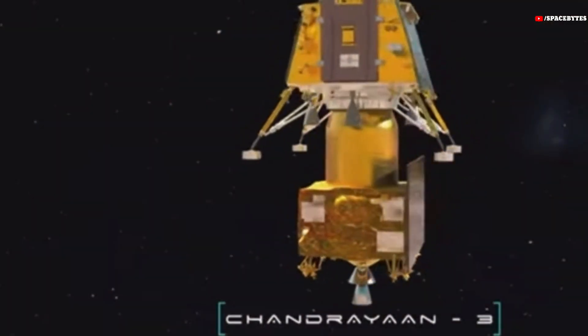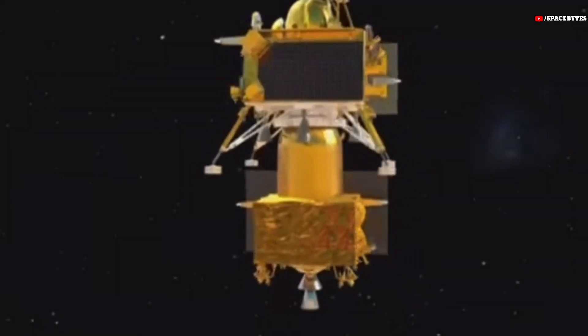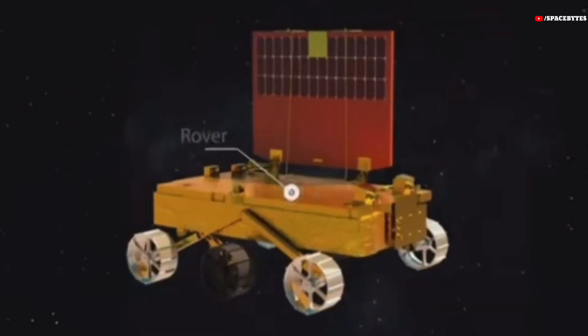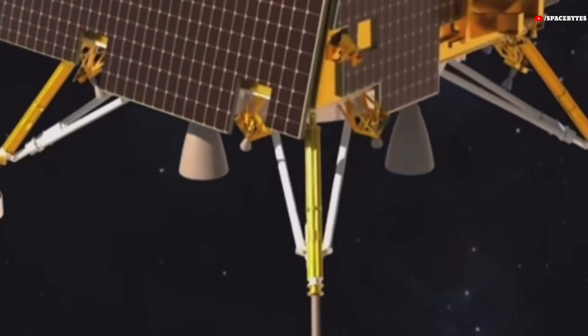While the mission may only have been designed for one lunar day's worth of functioning, the Indian Space Agency is holding out hope that it will survive for longer. In order to do that, the instruments of the rover and the lander will have to survive the cold lunar night, which will bring about temperatures as low as minus 120 degrees Celsius.